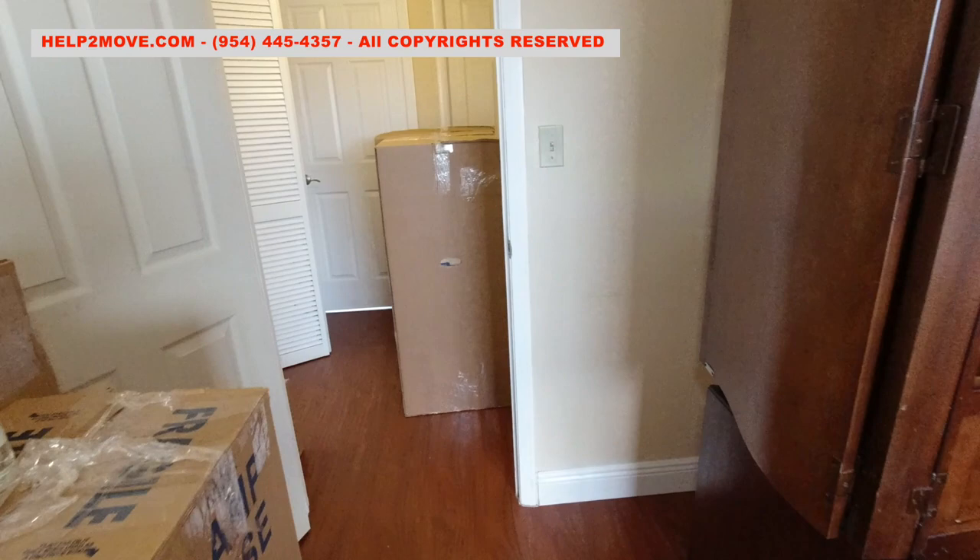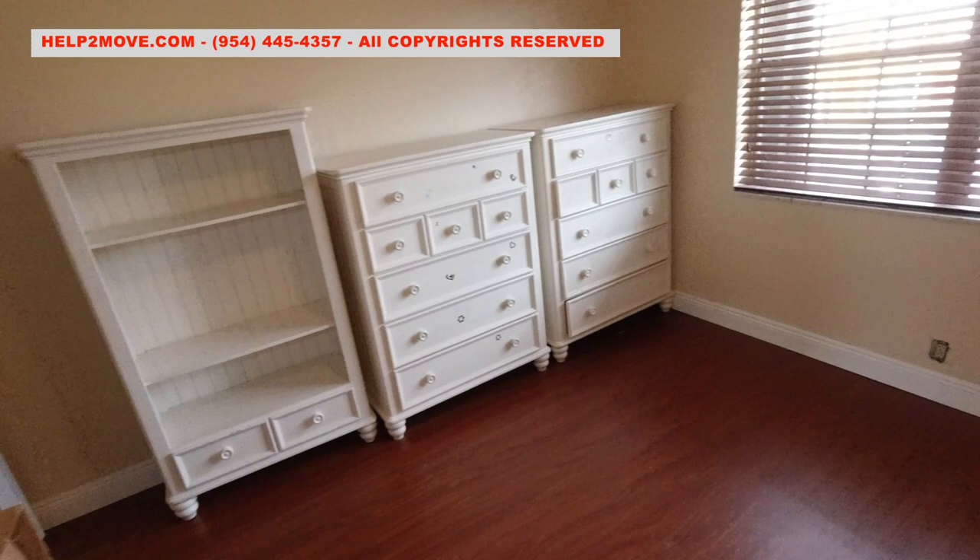In this other bedroom we have white furniture. We need to pay lots of attention with this furniture on the stairs and flooring.